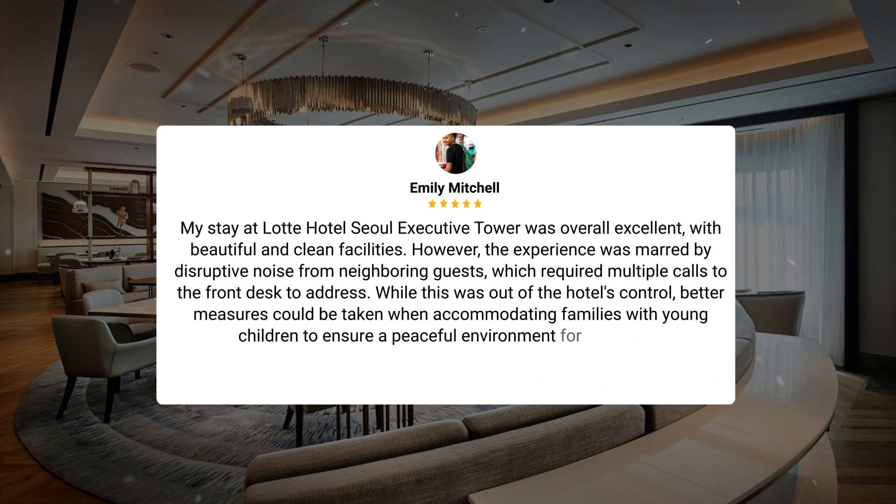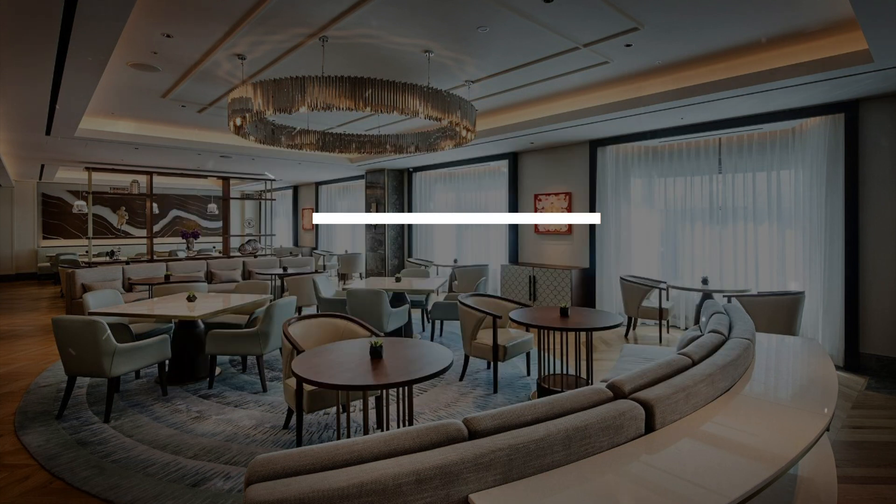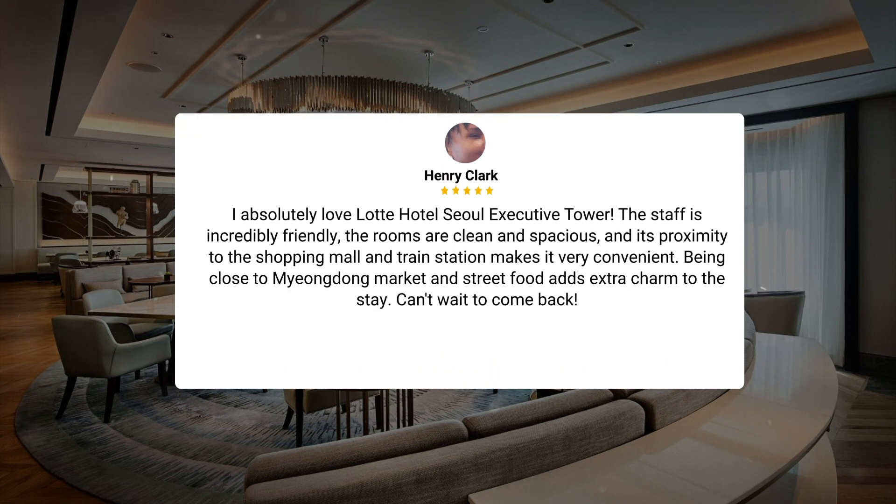My stay at Latte Hotel Seoul Executive Tower was overall excellent, with beautiful and clean facilities. However, the experience was marred by disruptive noise from neighboring guests, which required multiple calls to the front desk to address. While this was out of the hotel's control, better measures could be taken when accommodating families with young children to ensure a peaceful environment for all guests. I absolutely love Latte Hotel Seoul Executive Tower. The staff is incredibly friendly, the rooms are clean and spacious, and its proximity to the shopping mall and train station makes it very convenient. Being close to Myungdong Market and street food adds extra charm to the stay. Can't wait to come back.